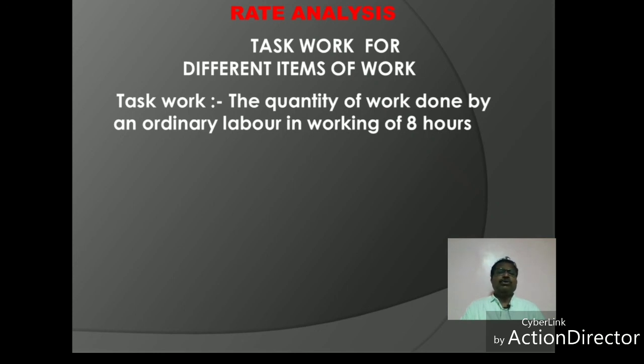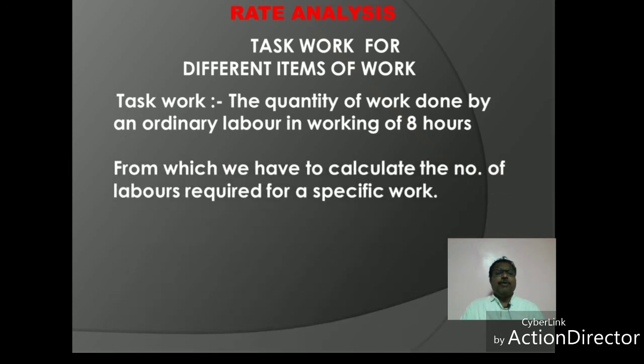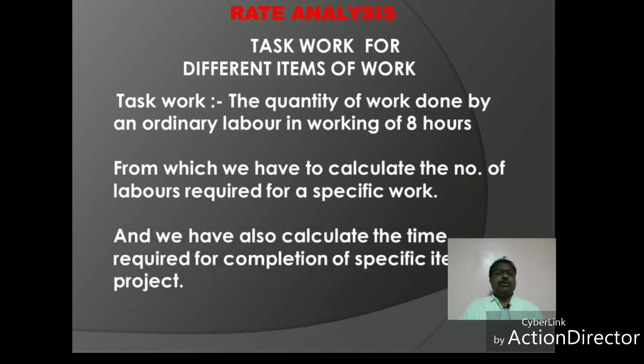The items covered include plaster, tile fitting, and painting, from which we have to calculate the number of laborers required for a specific work. We also have to calculate the time required for a specific item or project, and calculate the number of labors for a specific time using task work.